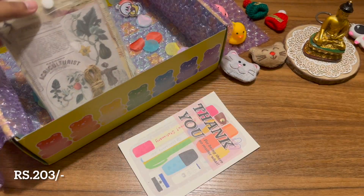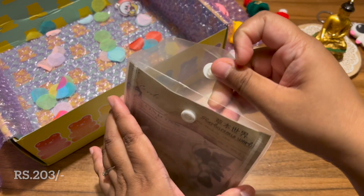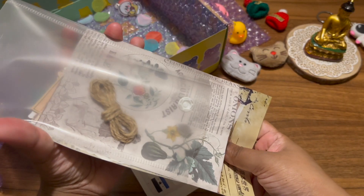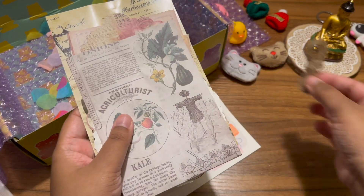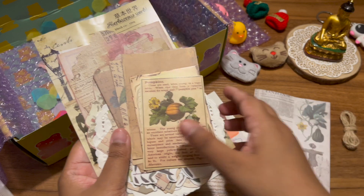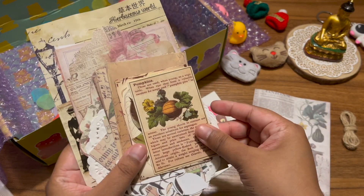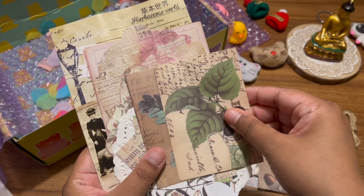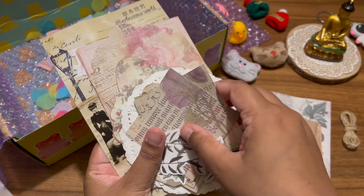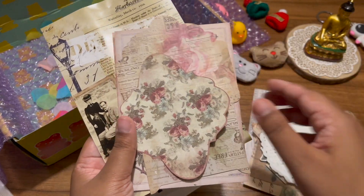Next I got this set that's very forest and cottagecore inspired. It has all different kinds of paper cutting stickers, a little bit of rope, some lace paper, stickers, and paper cuttings for layering. If you're creating some craft or want to make a journal spread with a cottagecore aesthetic, you can use all of these items together. It's a really lovely set.